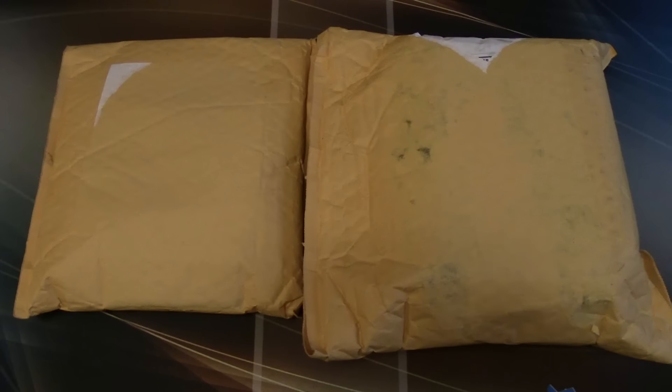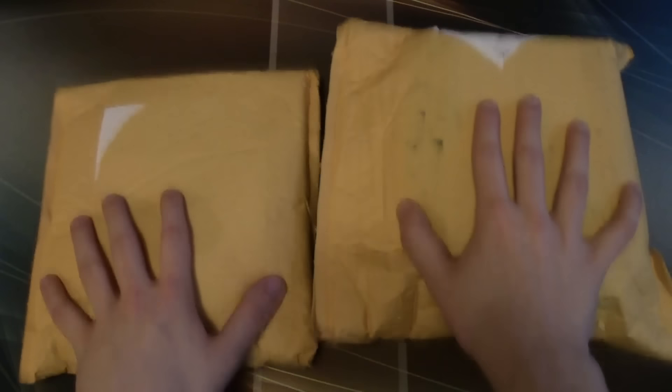Hey, what's going on guys, Nick here from Absolute MTG. As you can tell, I am still super sick. The reason why I haven't been uploading as much recently is because I've had a sinus infection, which sucks really bad — but that is not going to stop me from opening some stuff before the holidays.